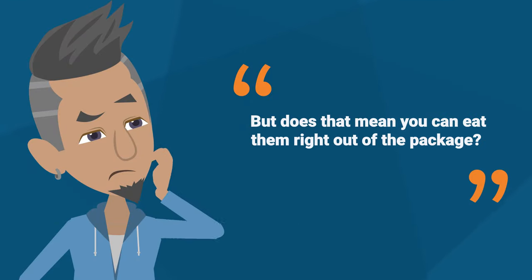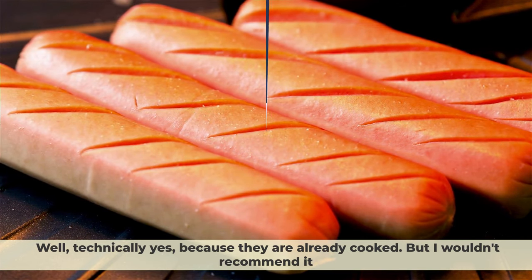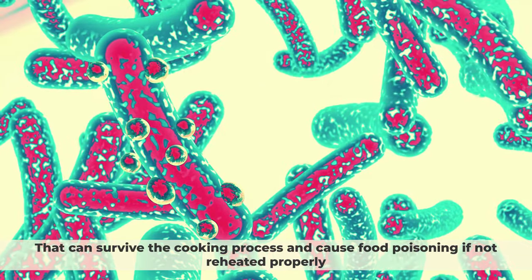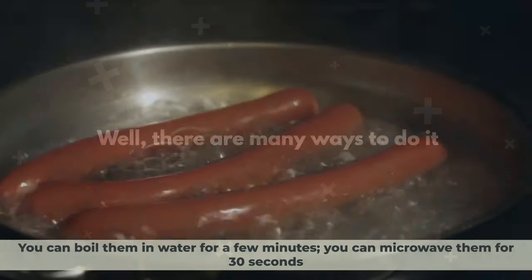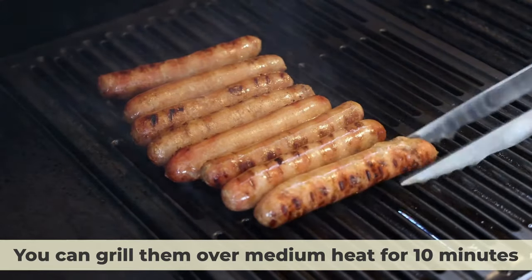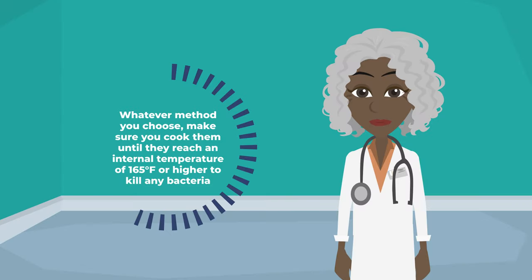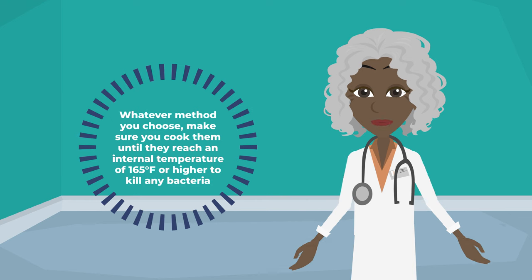But does that mean you can eat them right out of the package? Well, technically yes, because they are already cooked, but I wouldn't recommend it. They might contain harmful bacteria like listeria or salmonella that can survive the cooking process and cause food poisoning if not reheated properly. So how should you reheat your hot dogs? You can boil them in water for a few minutes, microwave them for 30 seconds, grill them over medium heat for 10 minutes, bake them in the oven for 15 minutes, or fry them in a skillet for 5 minutes. Whatever method you choose, make sure you cook them until they reach an internal temperature of 165 degrees Fahrenheit or higher to kill any bacteria.